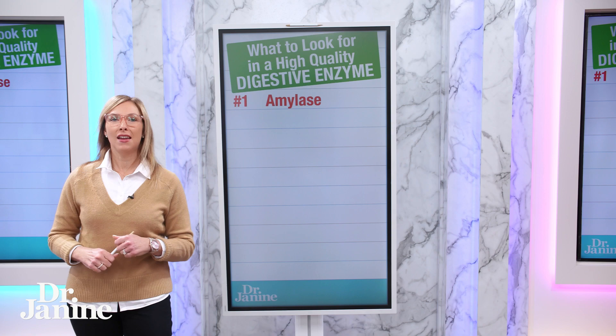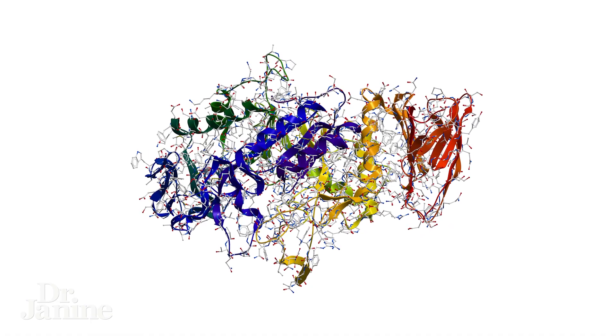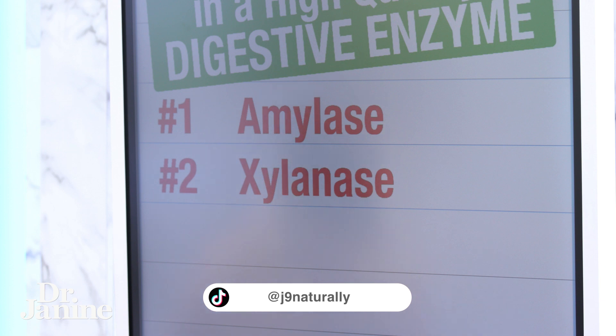Number one is amylase, and this is helping to break down your carbohydrates. This is really important to ensure that you're getting enough of this type of enzyme.